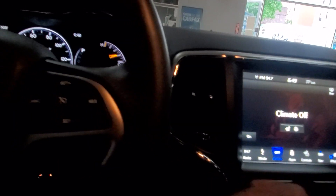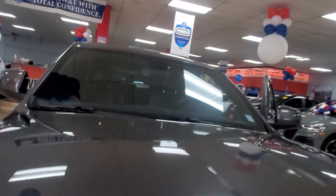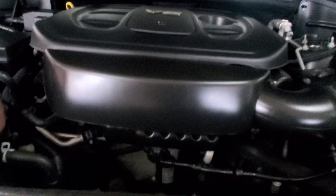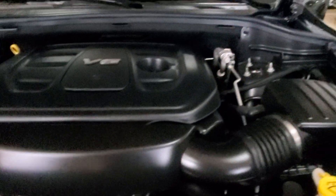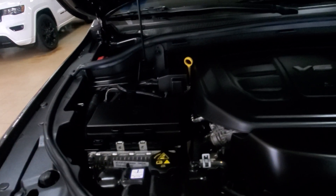Let's turn the climate off and head outside to look under the hood. And there it is — bam — V6 goodness. This is the condition that showroom sells cars in. The engine compartment, undercarriage, and trunk are all completely clean.